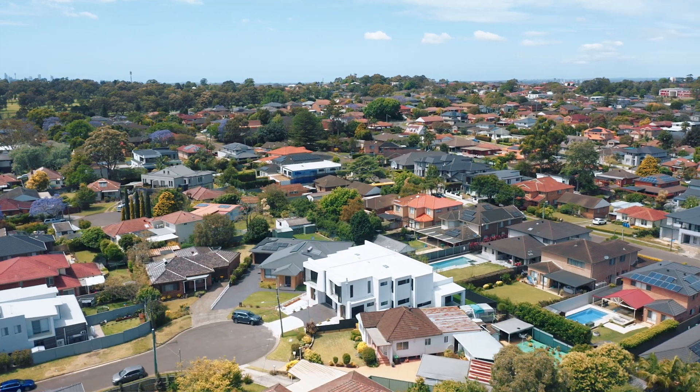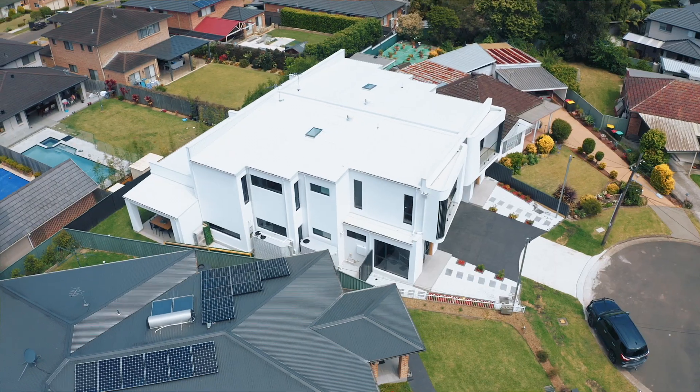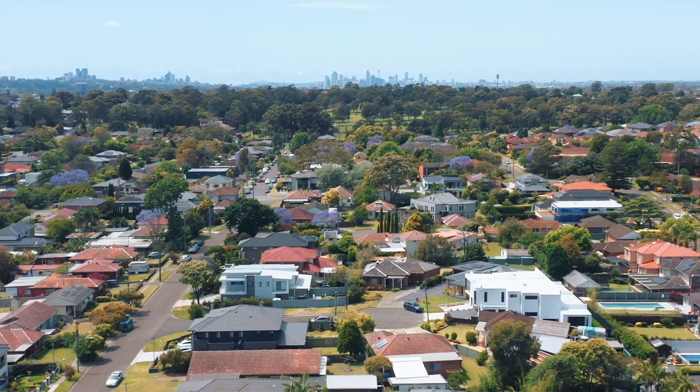Cricket, soccer, football — caters for everything. It doesn't matter where you work or where you want to go to, the access from this great location provides it with ease.